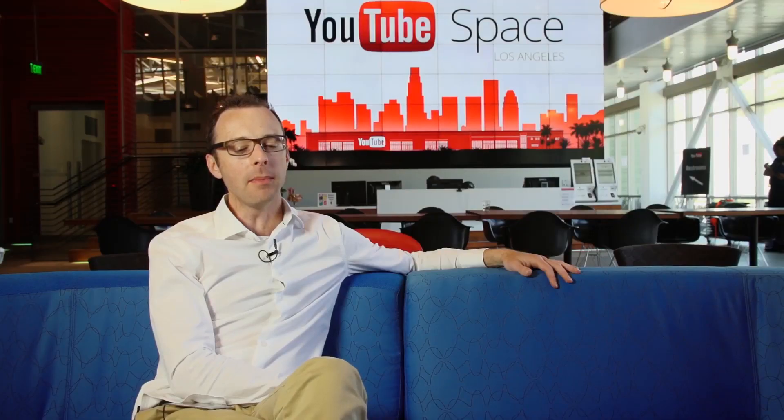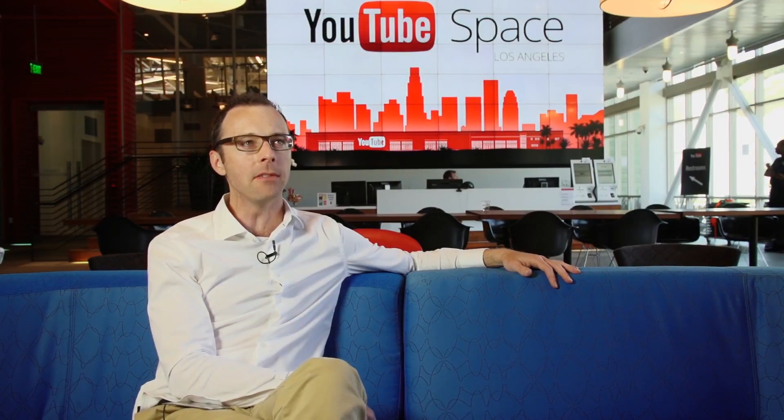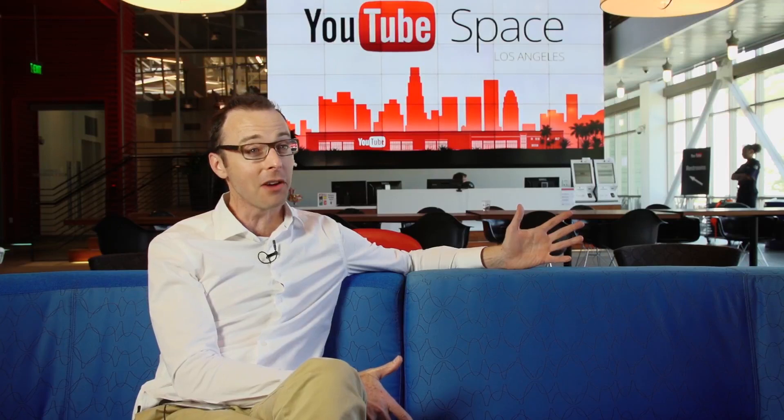We started talking about YouTube coming to LA in a bigger way about two years ago, maybe a little bit longer. We started talking about having a presence here for our creators, and we asked creators in LA what we could do to help them be more ambitious with their content. One of the answers we got back early on was: if you could give me a soundstage, that would be great.